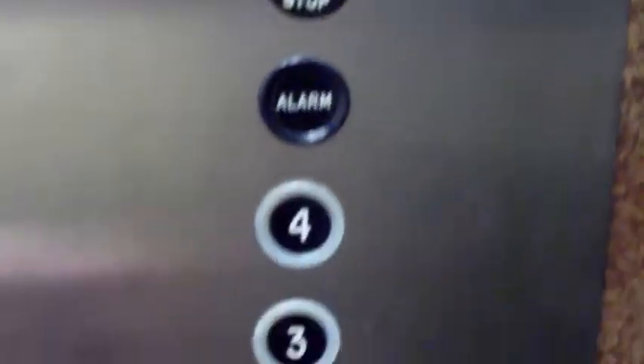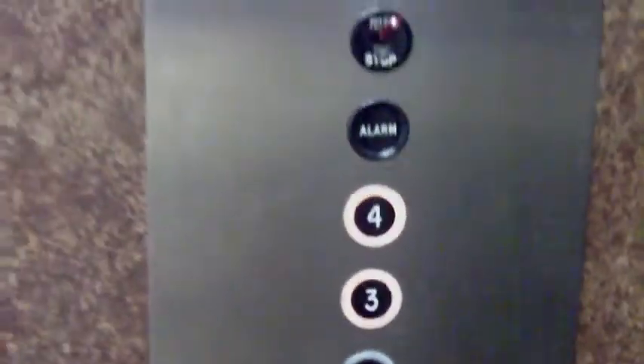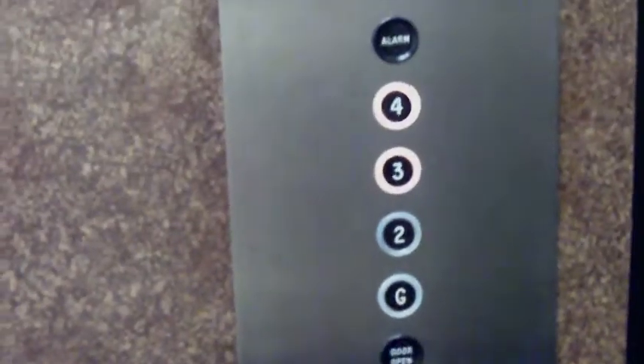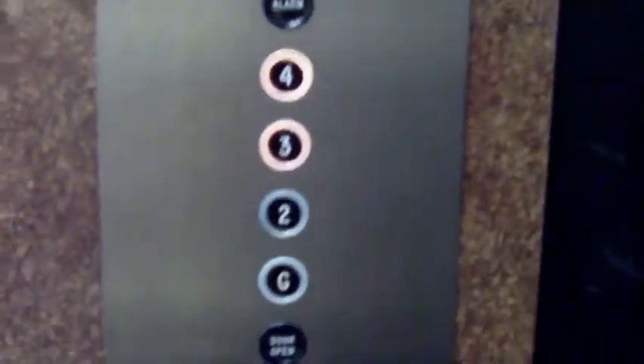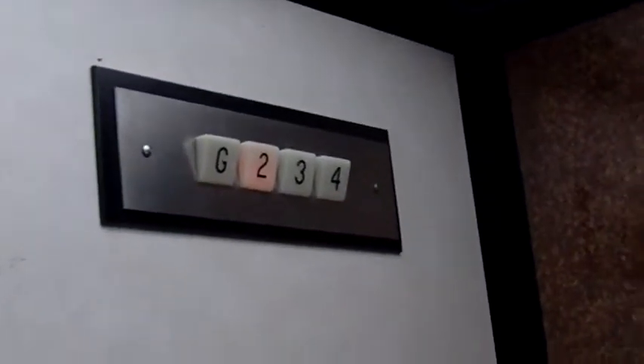This is the elevator at Valley National Bank in Hackensack, New Jersey. I hope this isn't locked — it wasn't shut all the way. Oh, there it goes. Passes 2,000 pounds. I had to press 3. Let's see if this thing was working. It's a small elevator. It moves very slowly.